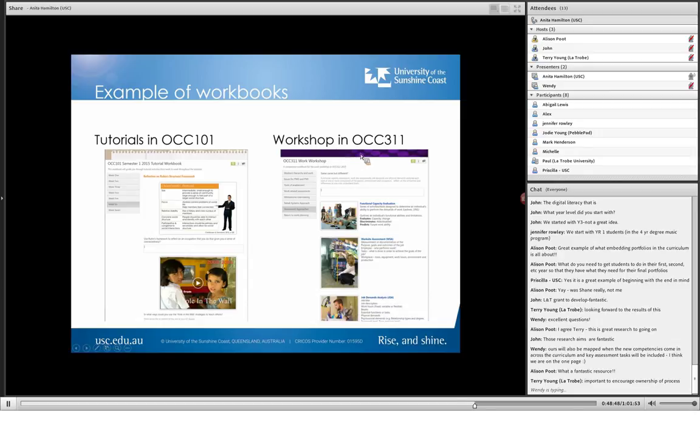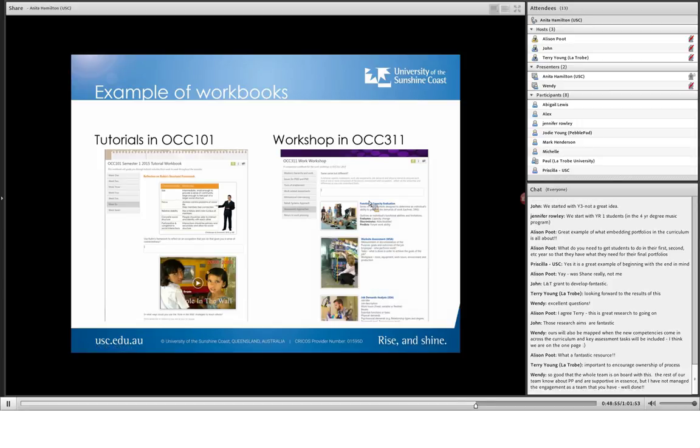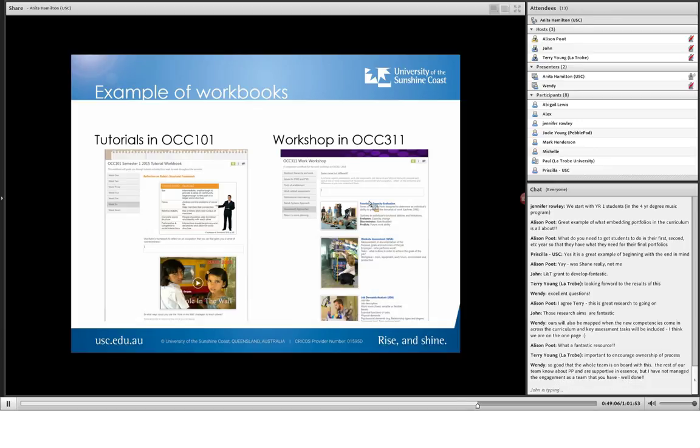There's a one-off workshop workbook in OCC 311 — I ran this one on return to work or vocational rehabilitation. I prepared it the day before, and when I was running the three-hour workshop, the things up on the PowerPoint were paralleled in the workbook. So I could say, 'Okay, I want you guys now to just open PebblePad, go down to the third thing — assessment approaches — I want you to have a look at these different assessment approaches, but do a reflection here.' They could just work on their devices. It was in a very enabled room — a tiered learning space with tables that have interactive technology at each table, so the students can readily access PebblePad in class.